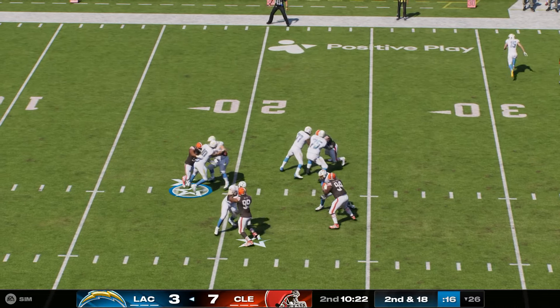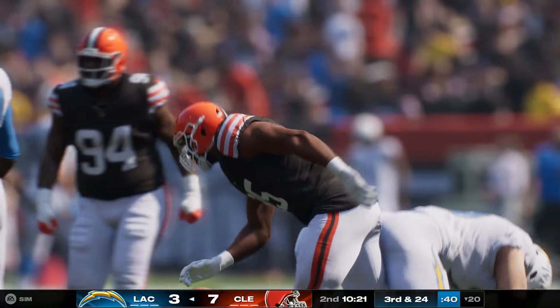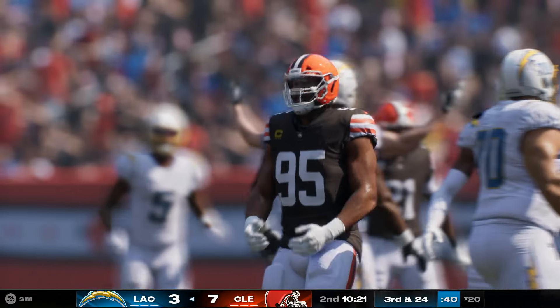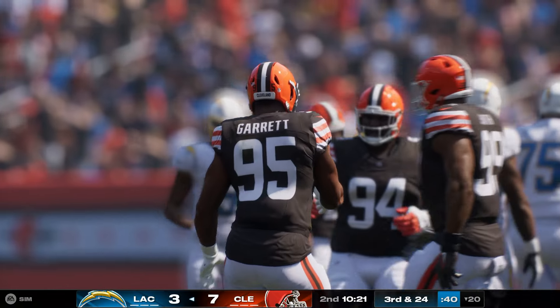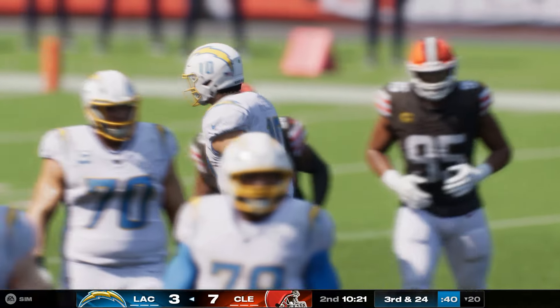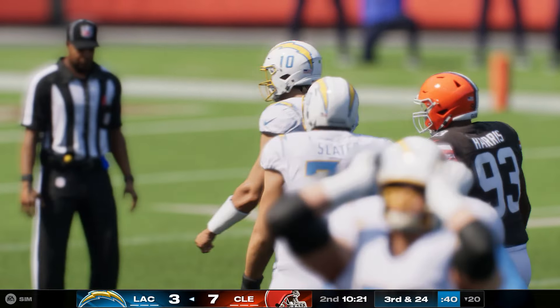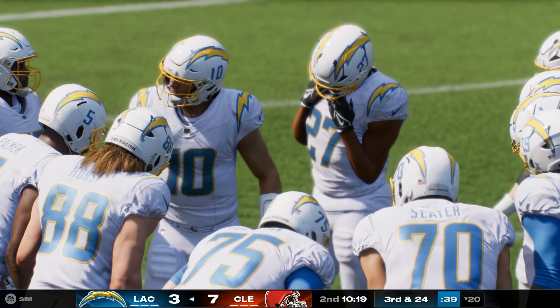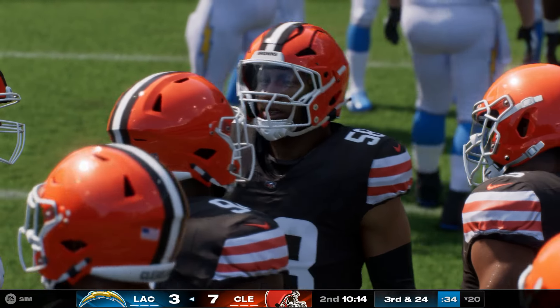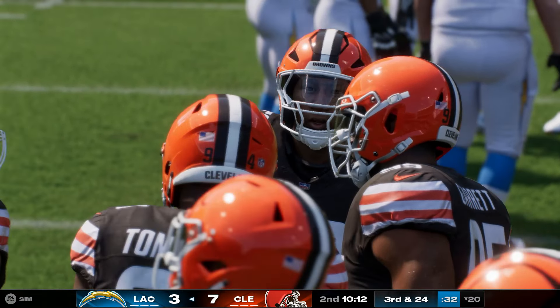Throwing on second and long — Herbert is taken down, a Browns sack. Miles Garrett — credit him with a sack, and it goes as a loss of six. When talking about the league's most dominant defenders, Garrett's name always is one of the first to come up, and for good reason — he's the reigning defensive player of the year, and he has his sights set on another big campaign.